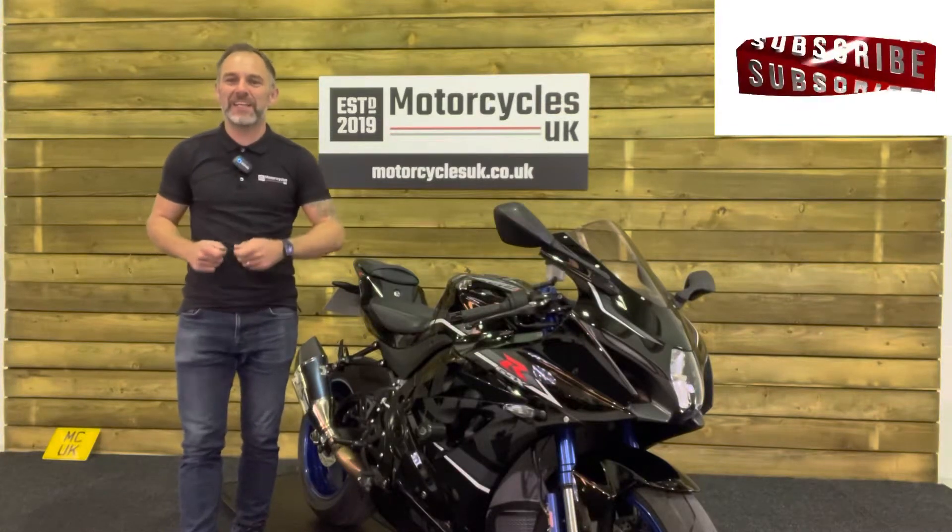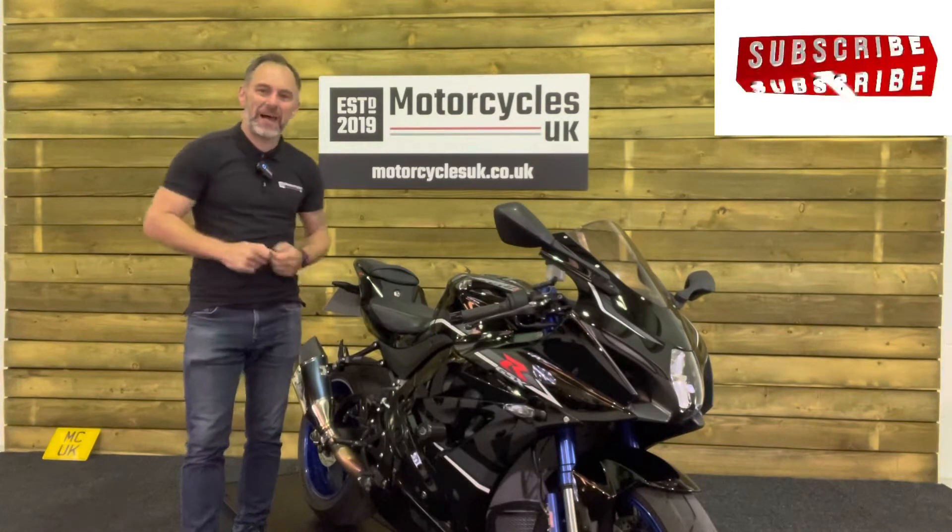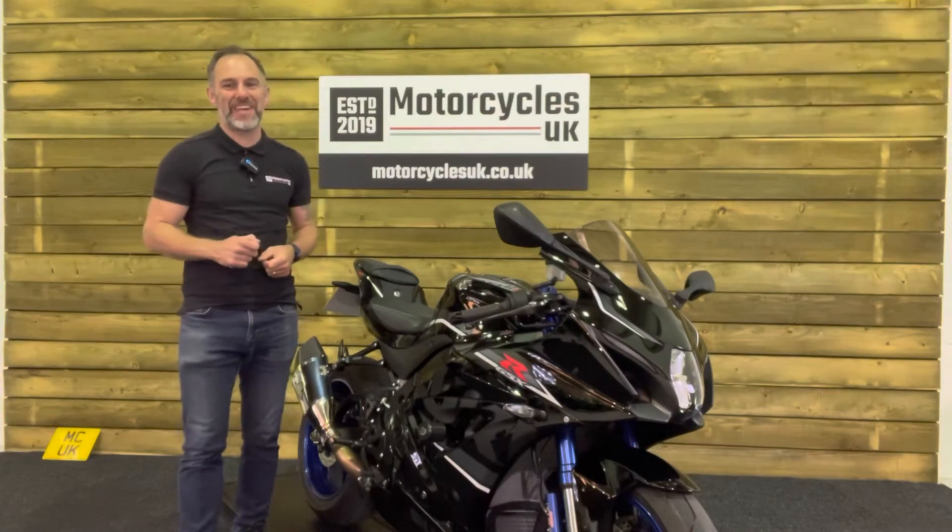Hi and welcome to Motorcycles UK. Today I'd like to show you a short video on this absolutely pristine Suzuki GSX-R 1000.